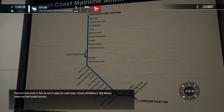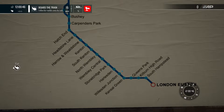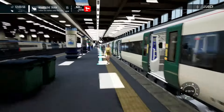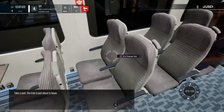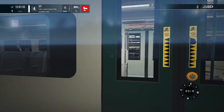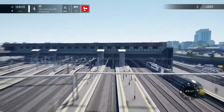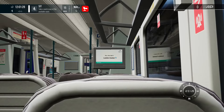For some reason I recognise those same posters. There are more tasks to find — be sure to apply the route maps, restock defibrillators, help delivery robots, and find football scarves. The 350s don't stop there. There's Houston, there's a 7-1-10 there. I'm in the carriage — take a seat, the train is just about to leave. I'll take that seat — I don't mind looking at a train right over here.